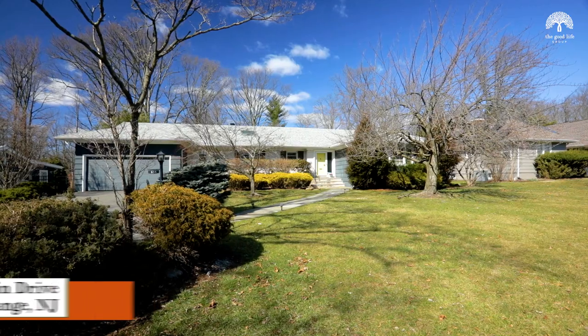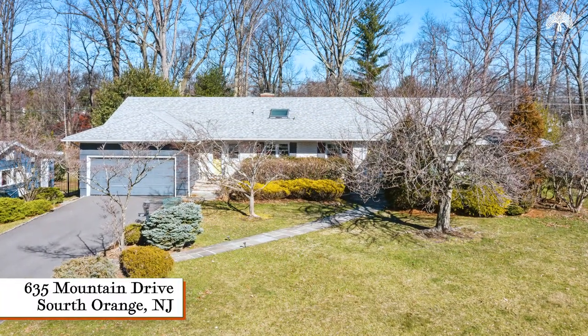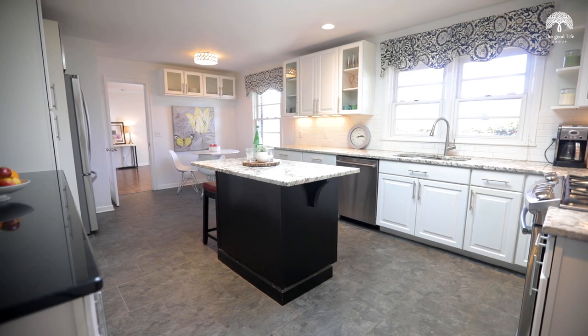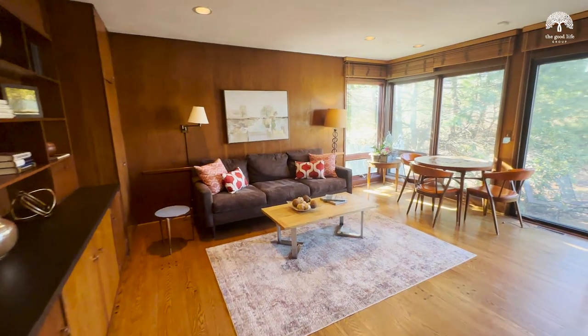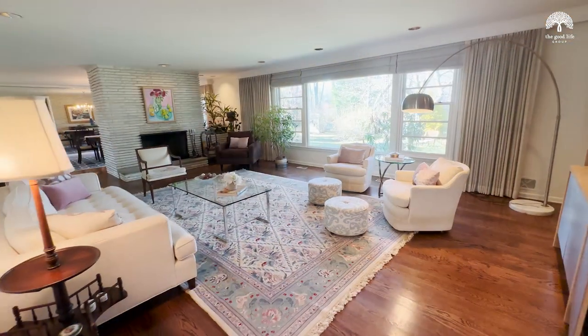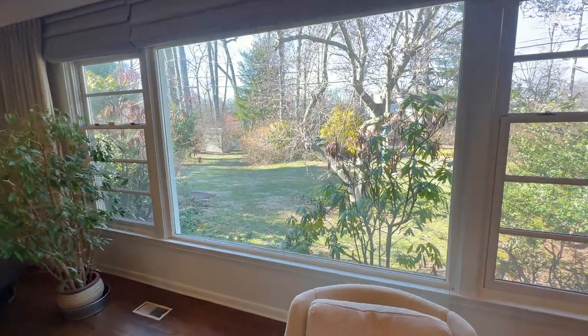Hi, we're Amy and Ben with The Good Life Group and welcome to our new listing at 635 Mountain Drive in the Newstead section of South Orange. There are some really special features in this beautiful mid-century modern ranch. I love the wood-paneled family room with the sliders to the backyard, and especially the oversized living room with the Roman brick fireplace and the huge picture windows that bring the outdoors in.